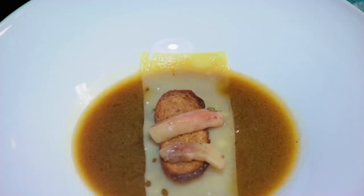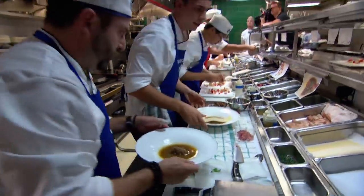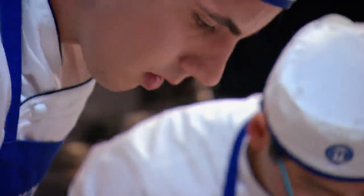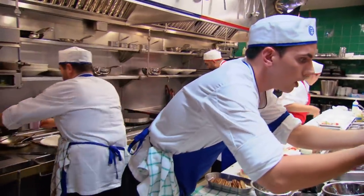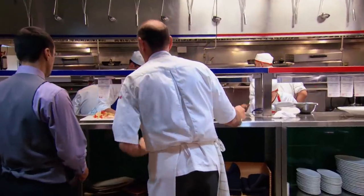Chef Claudio flags Cody's soup — there's too much oil on top and he will not accept it. The Blue Team's food items are not coming together properly. After fixing the issue, the Blue Team finally gets two crab and two soup out. Their first check is on the table. Keep it up.